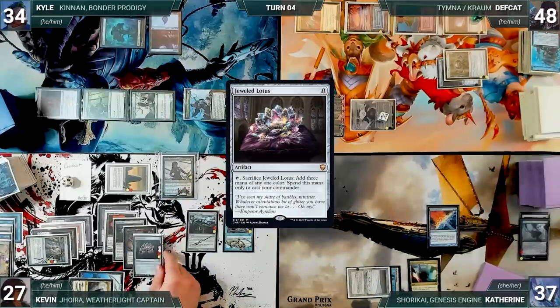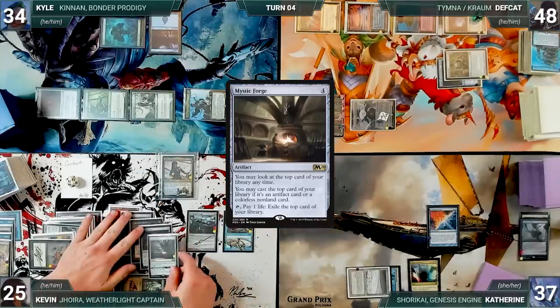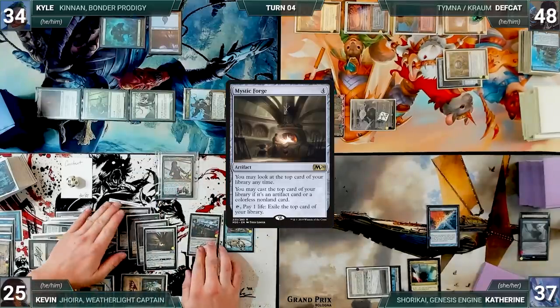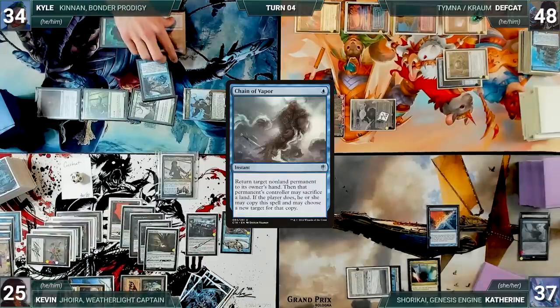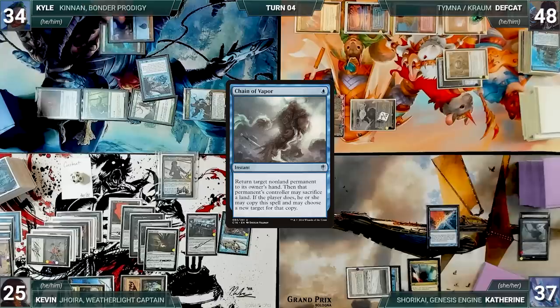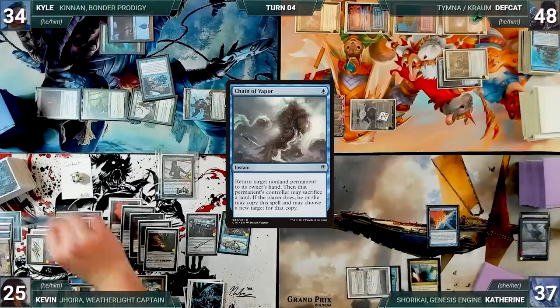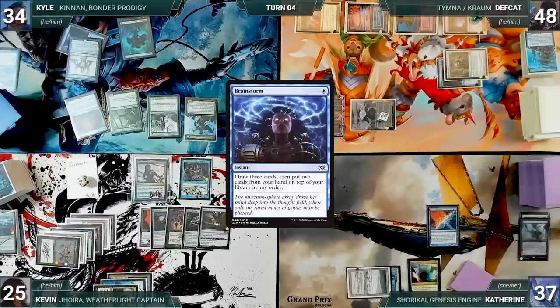He casts Urza's Bauble and draws again. He casts Cloud Key and draws — it enters and Kevin names artifacts. He casts Chromatic Sphere and draws a card. He casts Jeweled Lotus and draws again. He plays an Ancient Tomb for turn and taps it to cast Mystic Forge — Joyra triggers and he draws. Kevin passes. At the end of Kevin's turn, Kyle casts Chain of Vapor targeting Grafdigger's Cage — Rustic triggers and Kevin draws. Cage bounces and Kevin doesn't continue the chain. Kevin discards to hand size.